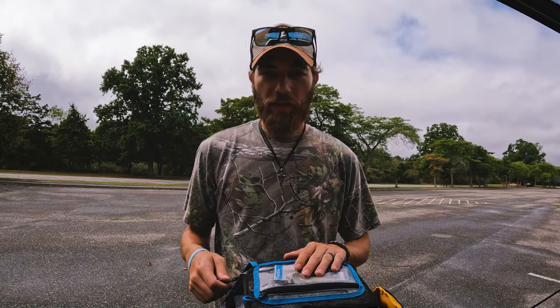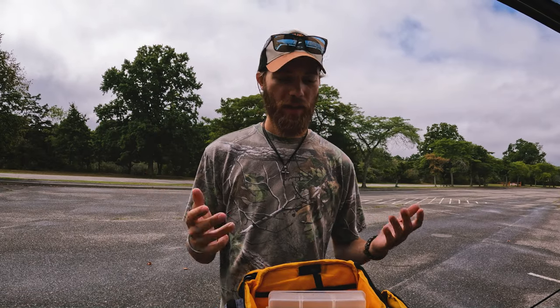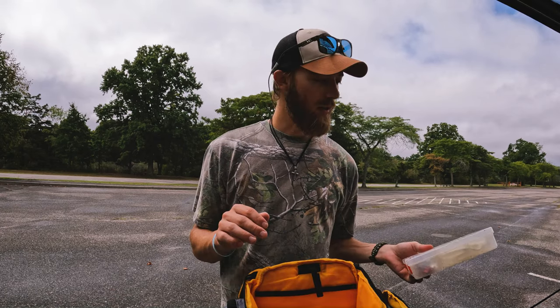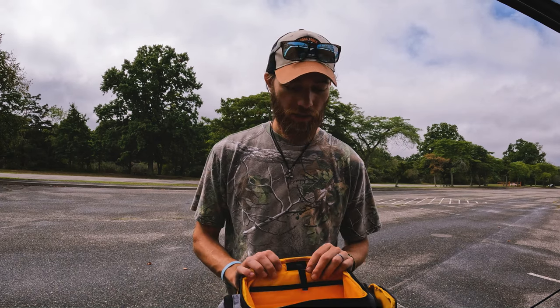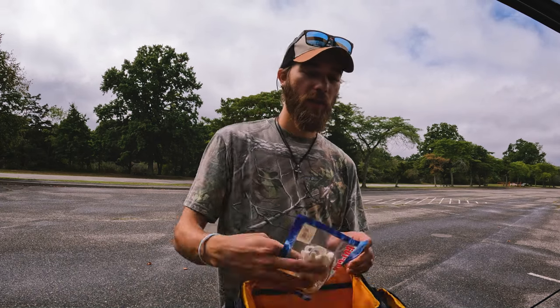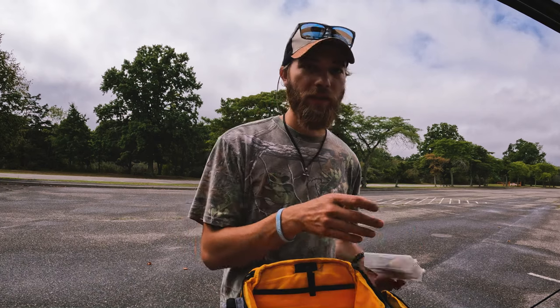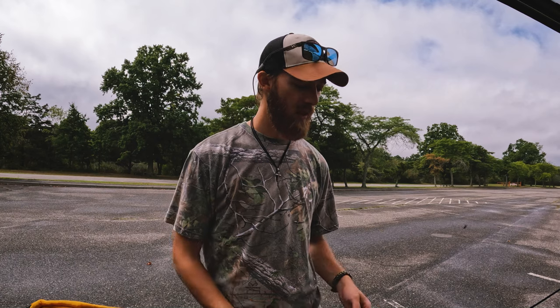It seems like I'm not going to catch anything else today. The sun came out, it's steaming hot, and it's too bright for the shallow back bays I'm fishing. Most stripers, unless they're finding some bunker pods, are just not going to be out and about in the shallows where I can actually access. So I want to show you guys a couple things I like to carry when going for back bay stripers in late summer and early fall, when that initial migration hasn't gone through yet.